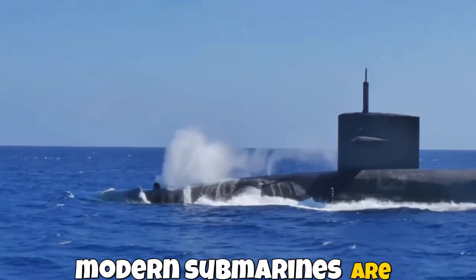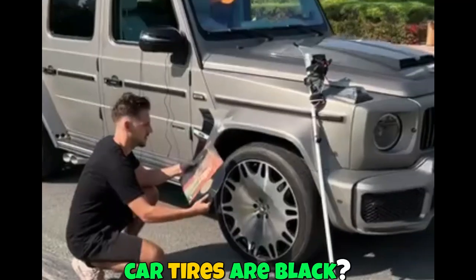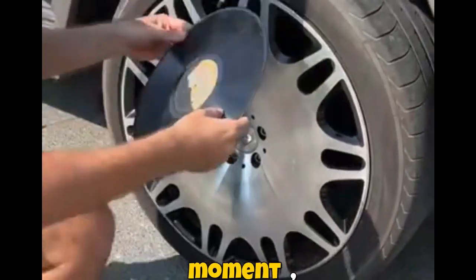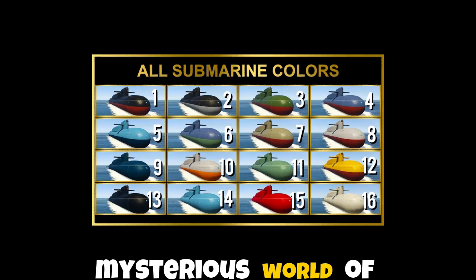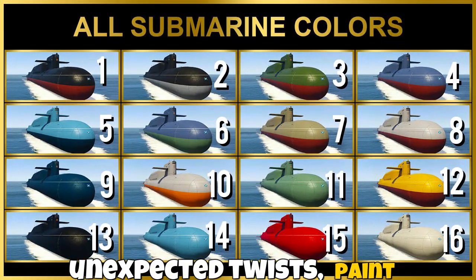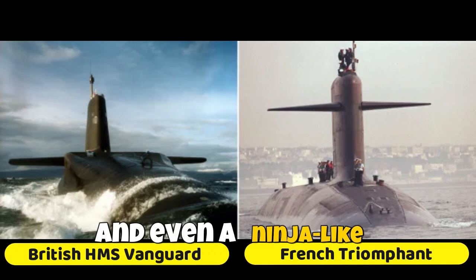What if we told you that modern submarines are black for the same reason your car tires are black? Before we get to the rubber meets the road moment, let's dive deep into the mysterious world of submarine colors — a journey filled with unexpected twists, paint problems, and even a ninja-like collision.